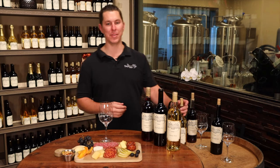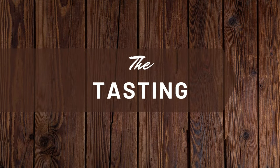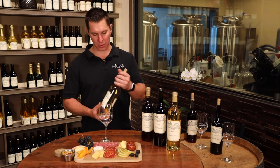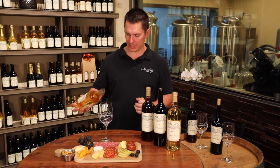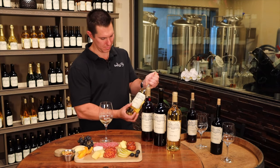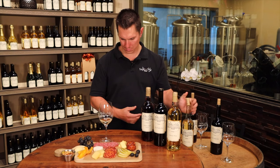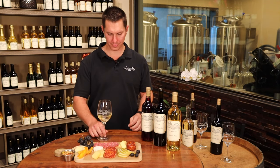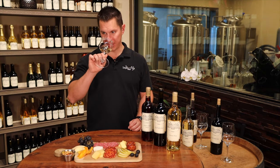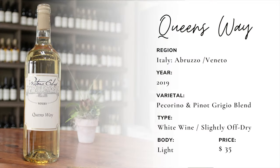First up on our wine tasting is the Queensway — the Pecorino Pinot Grigio blend, all grapes out of Italy. Really wonderful, light, and refreshing. Let's give this a taste. Nice under-ripened peaches, light citrus, and a little bit of an elderflower nose to this.